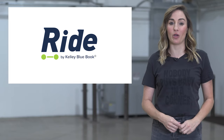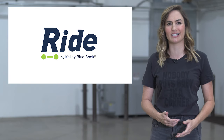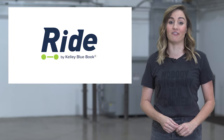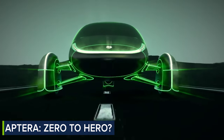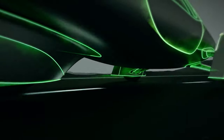Aptera had a great thing going before they went belly up back in 2011. And now, like a ghost of future mobility past, their futuristic three-wheeler is coming back with a vengeance. Not only has Aptera risen from the ashes like a phoenix, it's claiming some seriously stellar numbers that, if true, could make it the greatest thing since Tesla's sliced bread.